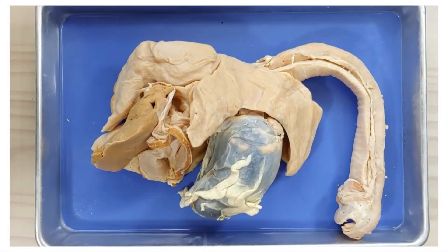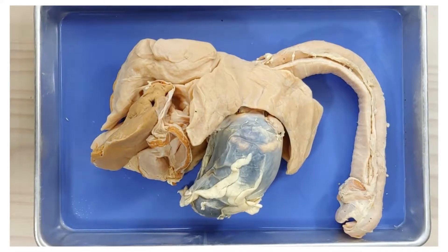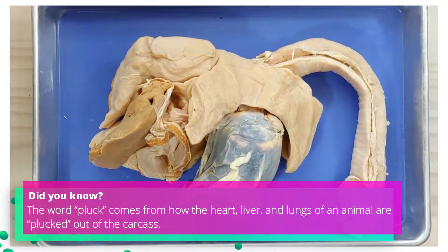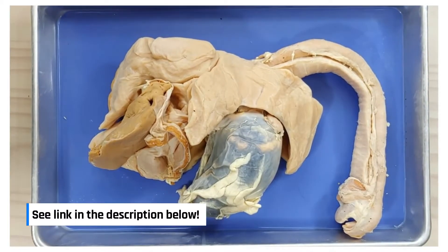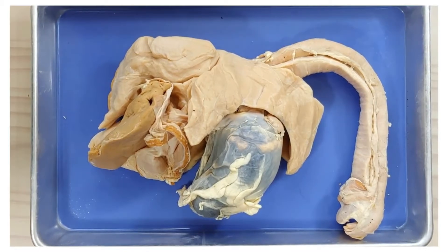Hello and welcome to O-Wyrm. Today we'll be taking a look at the anatomy of a pluck. A pluck is basically the lungs, heart, and liver. This one is a specimen from a sheep. We've already covered the heart in a previous video, so please go to the link for more information there. In this video, we'll be focusing on the lungs with a quick look at the liver.